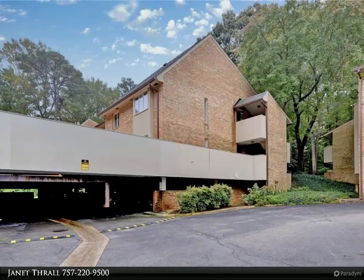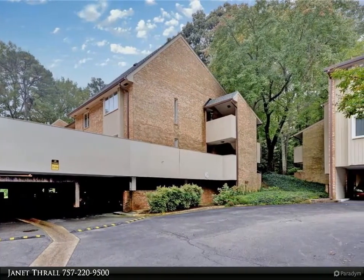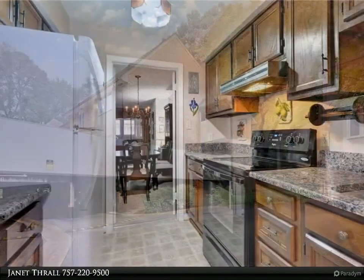This Berkshire Hathaway Home Services Towne Realty property video is presented by Janet Thrall. Hidden treasure in Barclay Square.